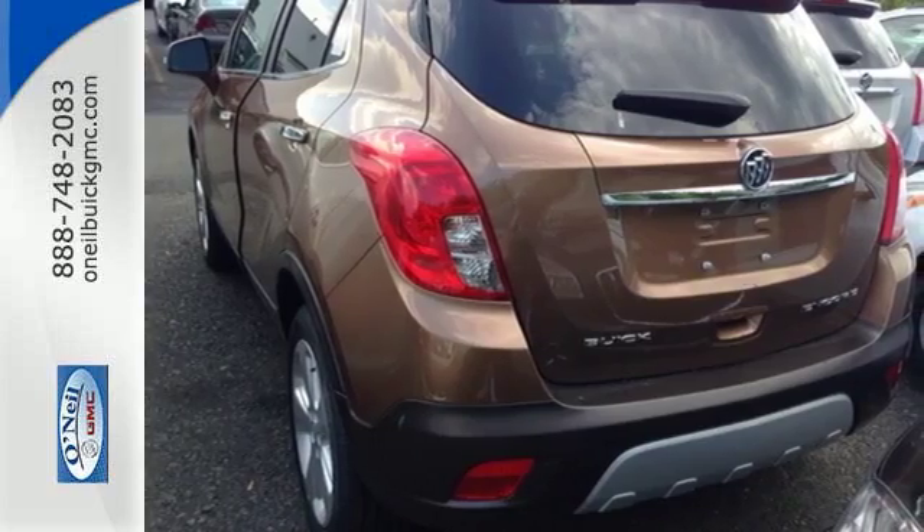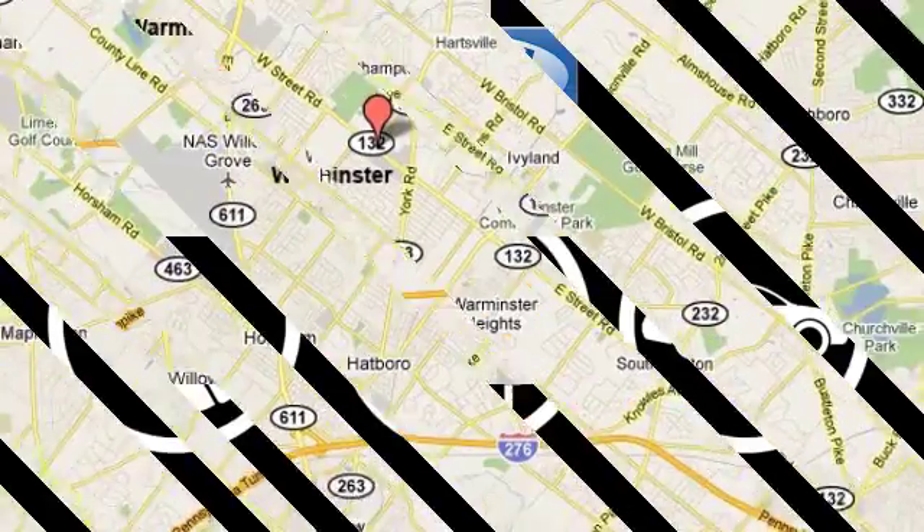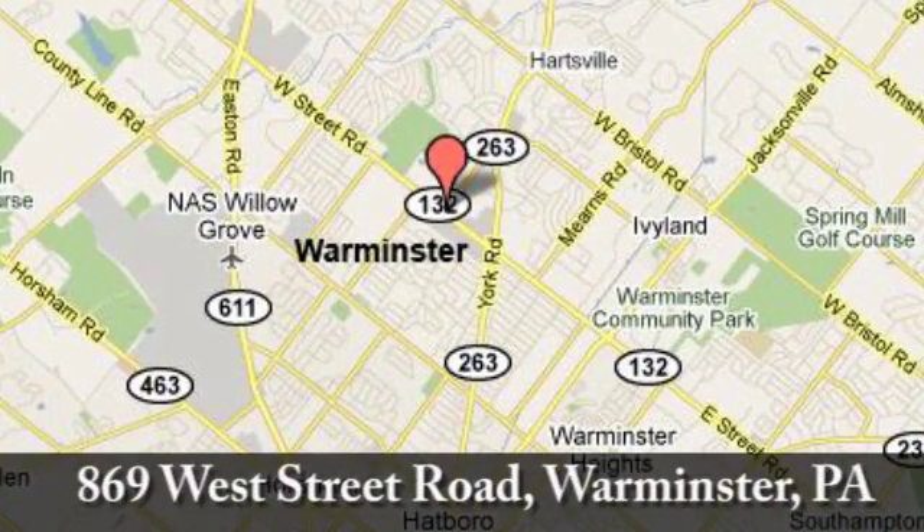Come give it a test drive today. Call, click, or stop in today. We're conveniently located at 869 West Street Road in Warminster, PA — just minutes off the Pennsylvania Turnpike.